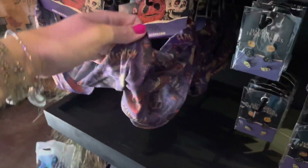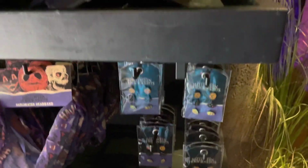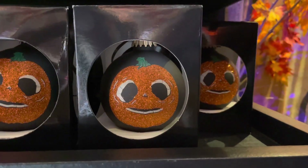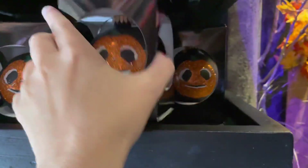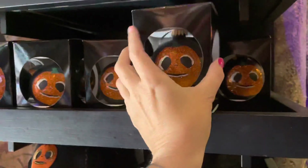We've got a headband here, we've got earrings, a hat, and there's an ornament. The ornament is probably my favorite — it's all glittery on one side and it says Halloween Horror Nights 2022 on the other side.